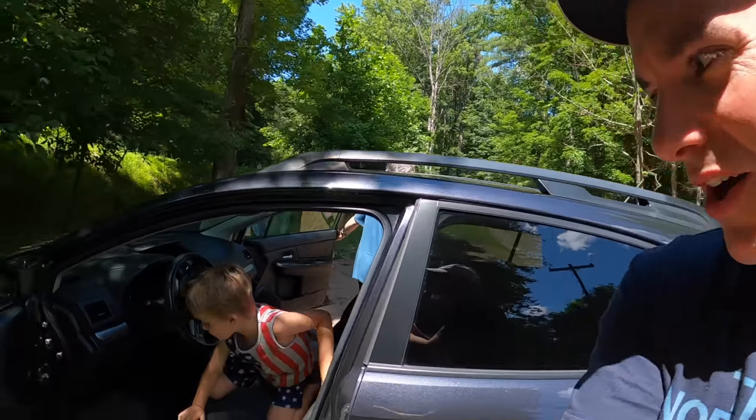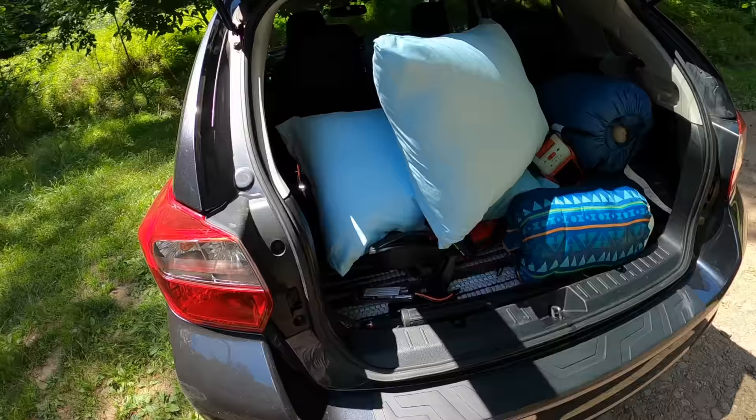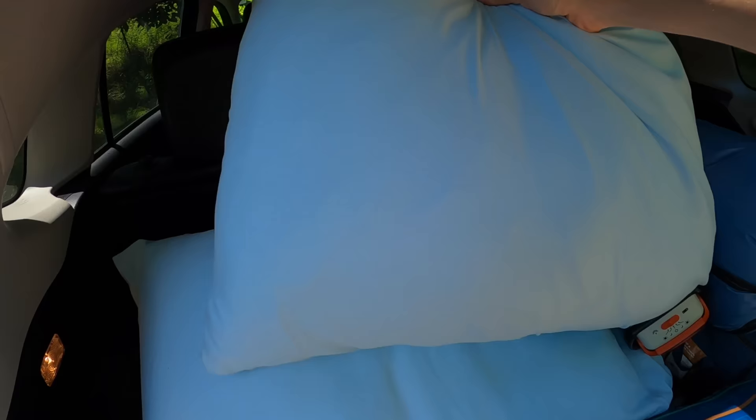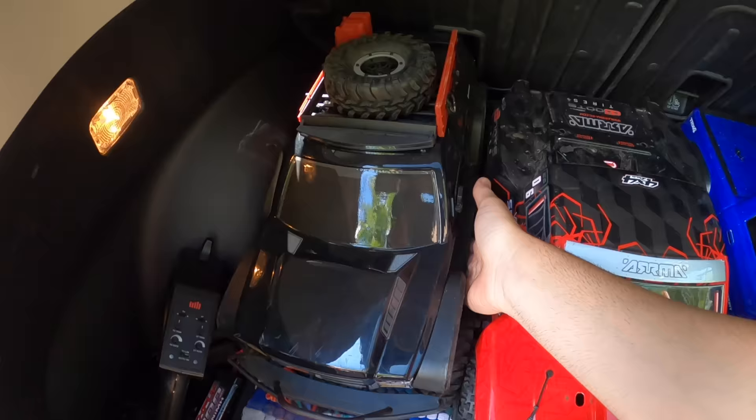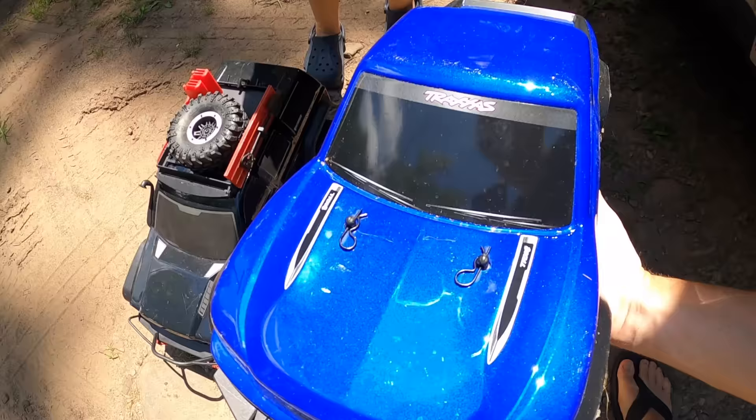It's a new day and a new rock crawling adventure. We got Clark Man coming out of the car, and we have a special guest with us today — Mr. Bud Man. We're actually camping right now so we have some pillows as well. What we really have is the Everest Pro Gen 7 by Red Cat Racing, and this one is the Traxxas TRX4 Sport. We're gonna be running both of these trucks.